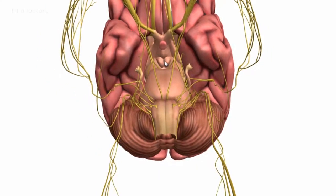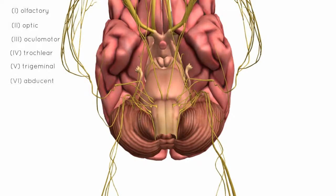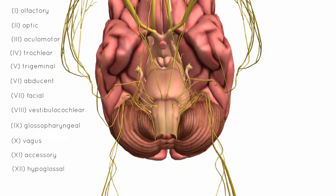Running through the list of nerves: we've got the olfactory nerve number 1, optic, oculomotor, trochlear, trigeminal, abducent, facial, vestibulocochlear, glossopharyngeal, vagus, accessory, and hypoglossal nerves.